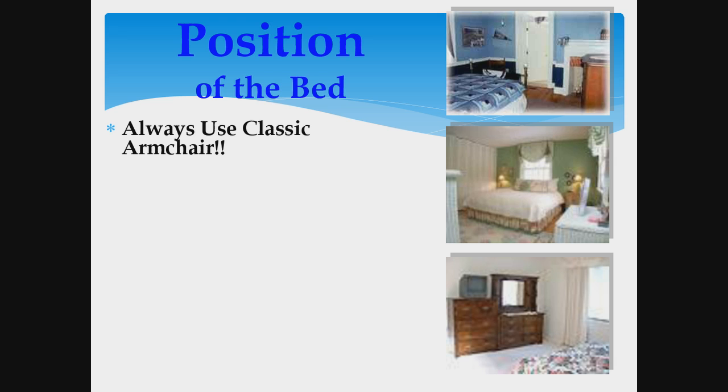The position of the bed is also very important. You should always use what I refer to as the classic armchair — if you've heard any of my other videos, you know what that is. The classic armchair means that you have your headboard up against a solid wall, which is very important for a sense of security and comfort. If you look at these three pictures, something is not quite right in any of them. The one in the middle is not using the classic armchair because it's up against a window.